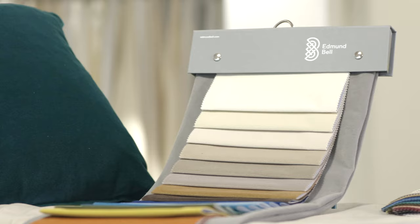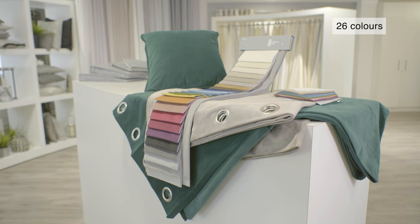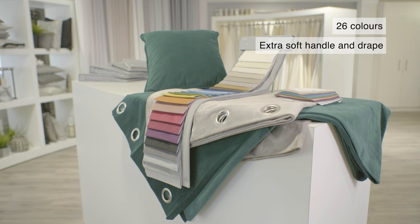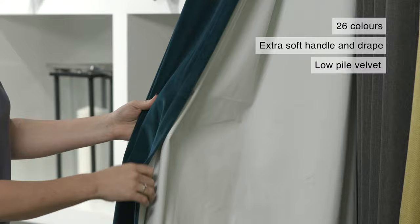Sensation Velvet Blackout is a masterpiece of form with function. Its extra soft handle and drape belie its very technical nature, and its colour palette spoils with tertiary neutrals and also deep, sumptuous dual tones. This is the softest contract blackout on the market and is a real show-stopper in a room.